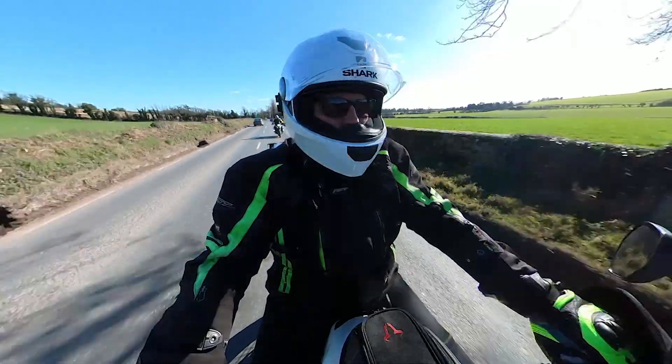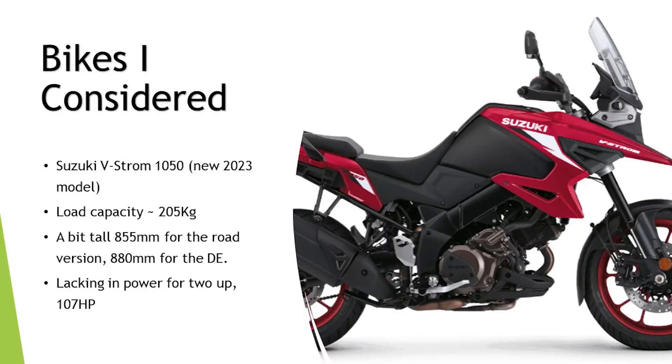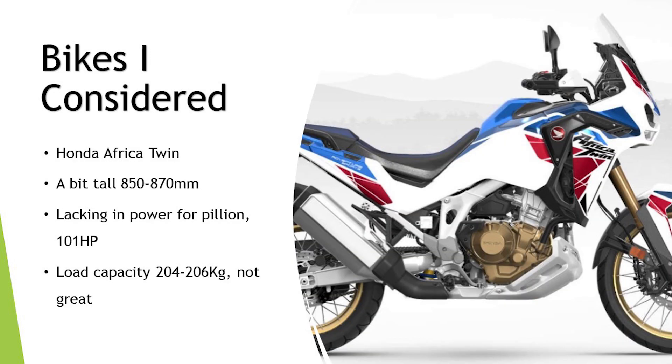So I'm obviously looking for a large capacity sport tourer or adventure bike. Starting with the Suzuki V-Strom 1050 — there's a new one for 2023 with slightly different variations, off-road tires and spoke wheels. But it probably lets me down: load capacity is a bit low at 205 kilos, it's probably a bit tall for me at 880mm for the spoke wheel version, and it's lacking in power for two-up riding at 107 horsepower. I actually quite respect this bike and it has a great loyal following, but not quite for me.